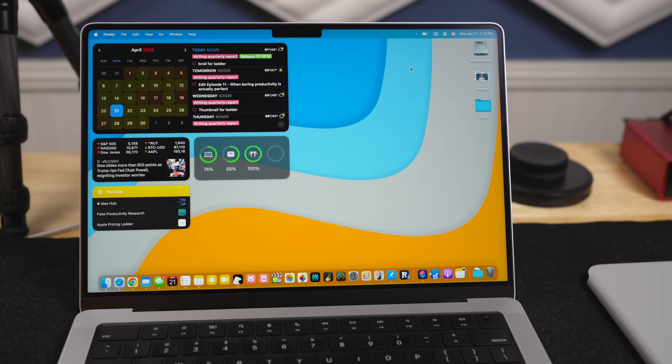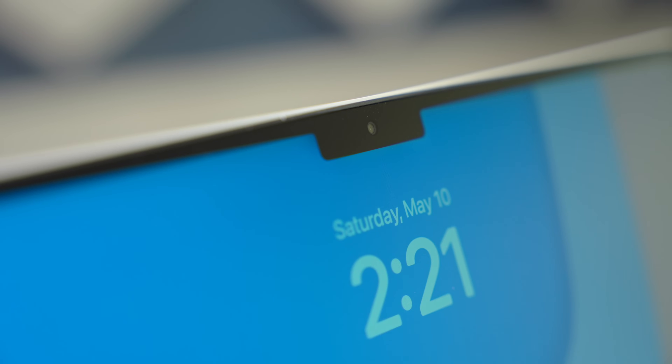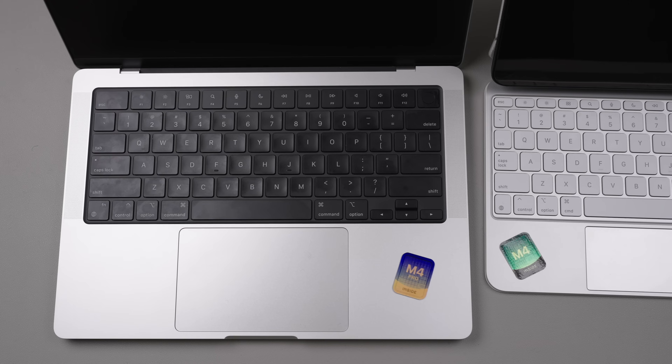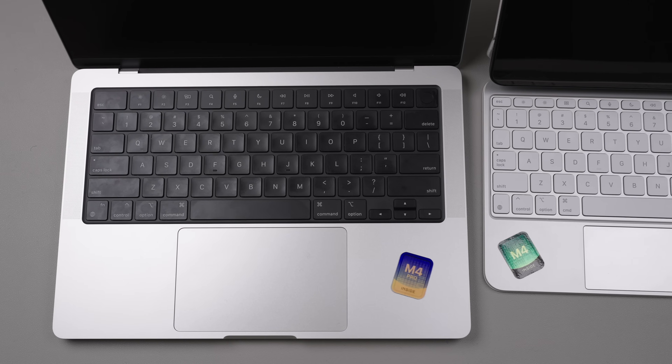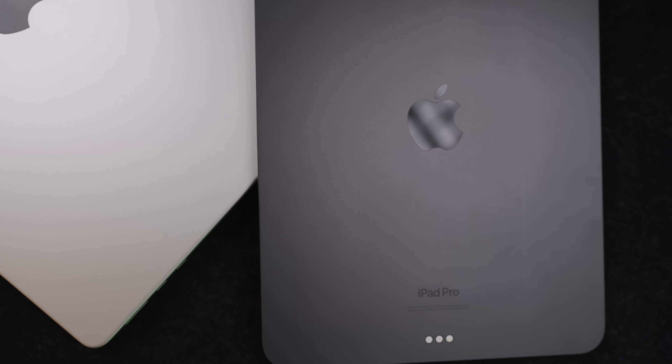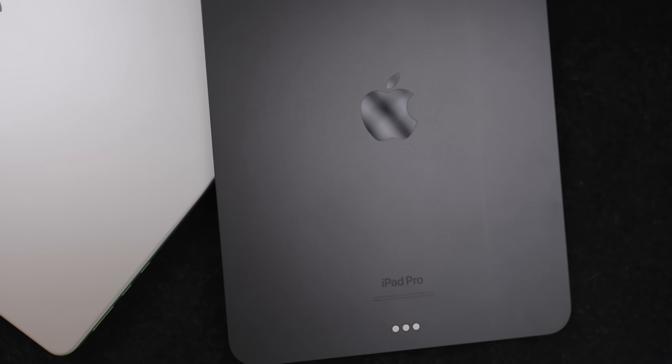This particular model has the nano-texture option. I picked the silver colorway because I really like the way that the silver and black keyboard contrast with each other. I didn't want just another black device. I actually think the silver is easier to do video and photo of as well, so that definitely factored into my decision.